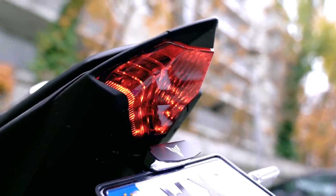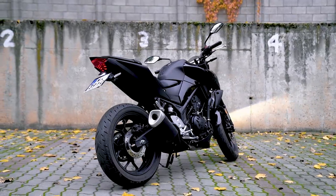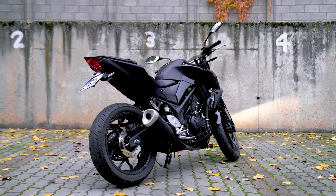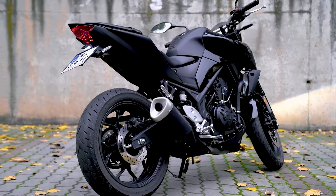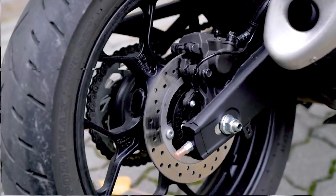Jeżeli chodzi o gabaryty, na pierwszy rzut oka ten motocykl sprawia wrażenie większego niż jest w rzeczywistości. O klasie 300 cc przypominają przede wszystkim niezbyt szerokie opony.